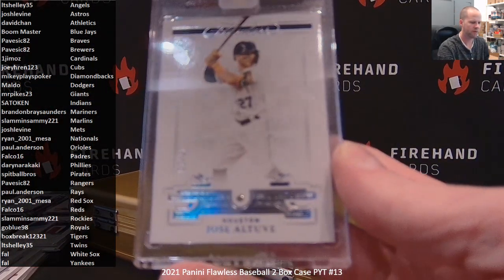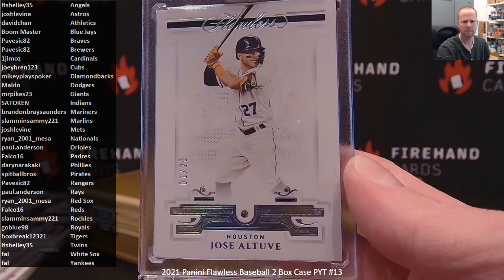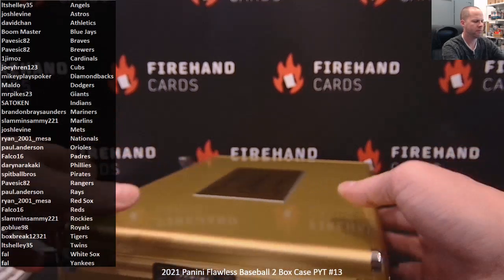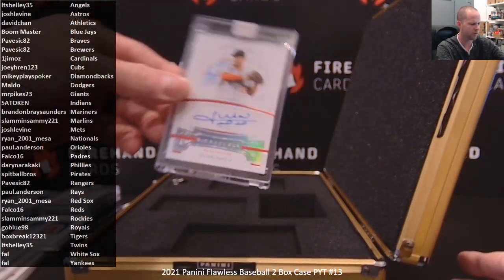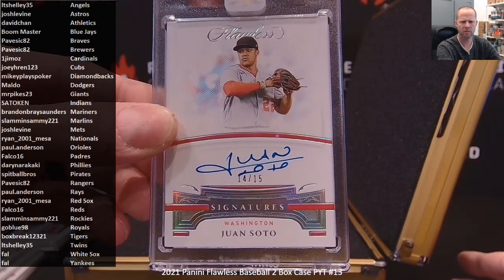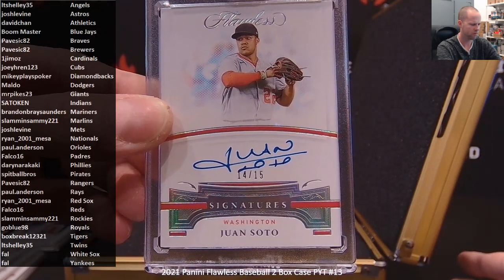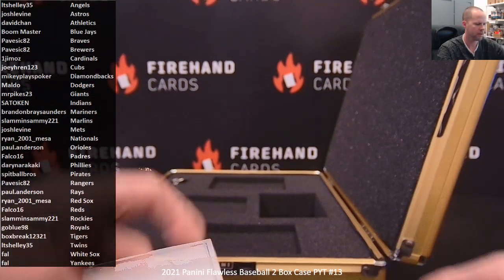Jose Altuve for the Astros, number 1 of 20 on the diamond. Josh Levine. Final autograph — Juan Soto, 14 out of 15 for the Nationals. And Ryan Nesa. Congrats, Ryan. All right, that's it for the break, guys.